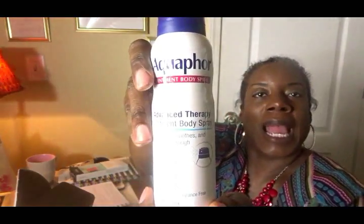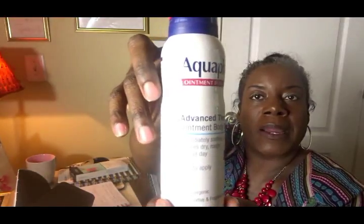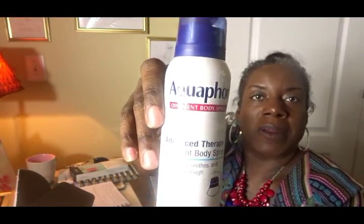Then I have the Aquaphor Ointment Body Spray Advanced Therapy. It immediately soothes and relieves dry, rough skin all day. I have never seen this before — it's a dermatologist recommended brand and it's preservative and fragrance free. These are popular name brand items, so you don't have to worry about anything being off-brand that you're not familiar with.